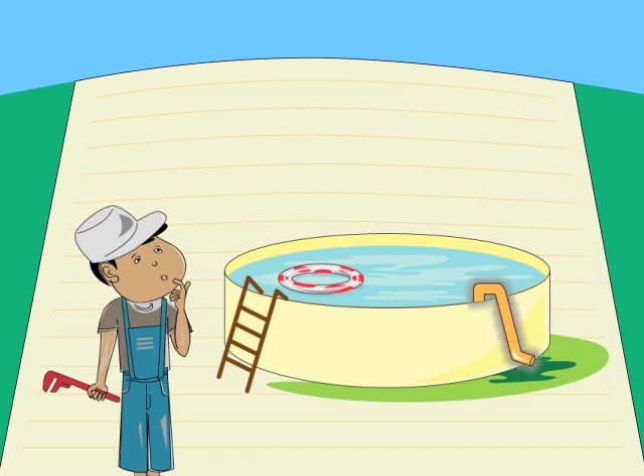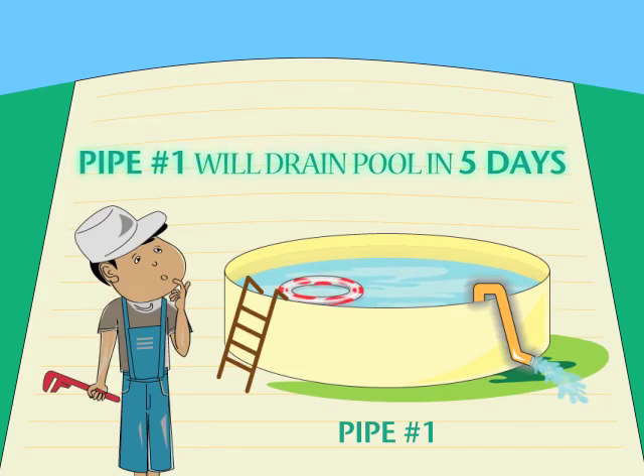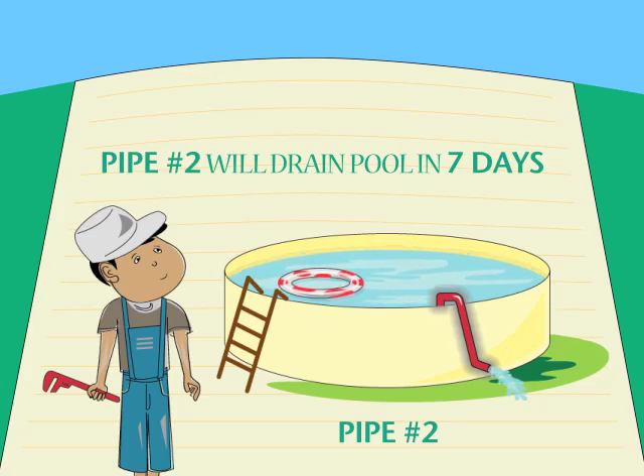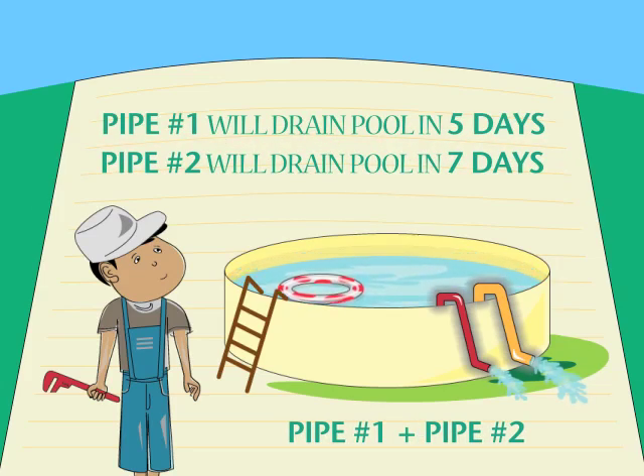If I ask you how long it will take to empty this pool, you'd say it wasn't much of a question. A pipe that takes five days to empty the swimming pool will empty the pool in five days. If I ask you how long it will take pipe two to empty the pool, just as easy — seven days. But as soon as we wonder what might happen if we used both pipes working together and ask how many days it will take to do the job, we have a very different kind of situation. It's called a rate of work problem.